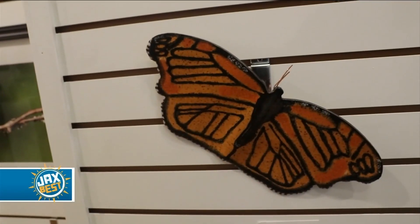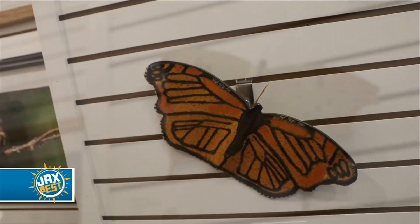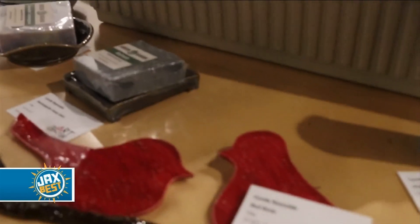We did a fundraiser for art supplies for elementary school children. We try to get out in the community — everything from murals to doing workshops for kids — so not only is this a place for the artists to grow, it's also a place to help the community. The group also tries to support artists by giving them business insights.